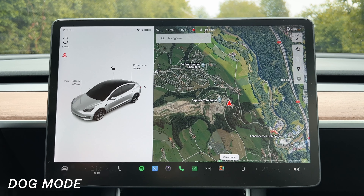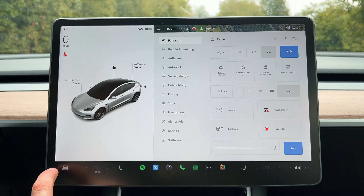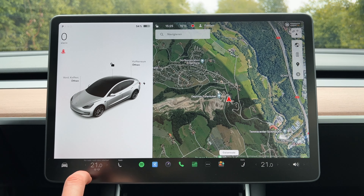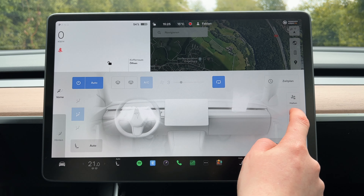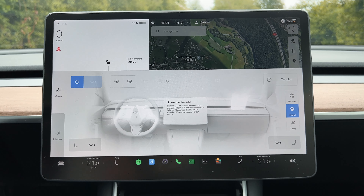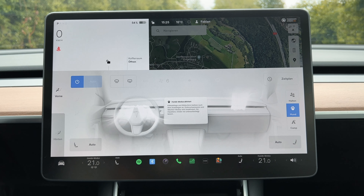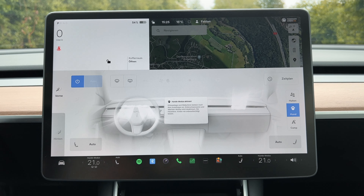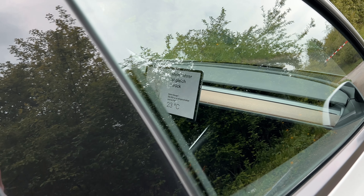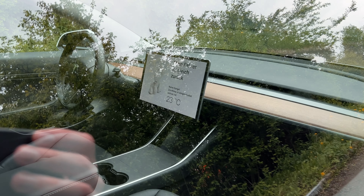Whenever you're leaving your car and you have kids in the back or a dog staying in the car, it's very important that you use Dog Mode. Under Climate, you can turn on Dog Mode — when activated, Sentry Mode is turned off, but the climate in the Tesla will be kept at whatever temperature you set it to. Also, the cameras inside the car are deactivated so the alarm does not go on when your kids start moving in the car.